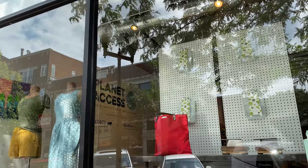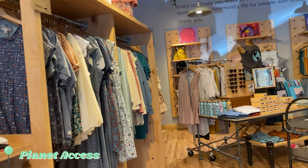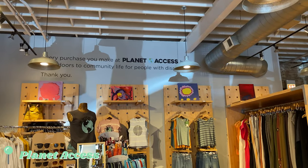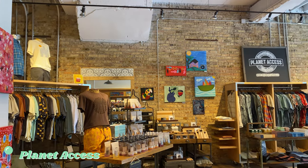My next stop was Planet Access, a retail store that sells sustainable and socially responsible clothing, home goods, and jewelry. All purchases made at the store support the mission of Search Inc., an organization that works to empower adults with disabilities to achieve their full potential.